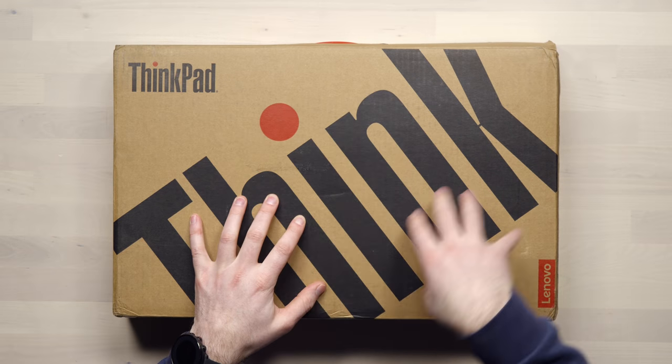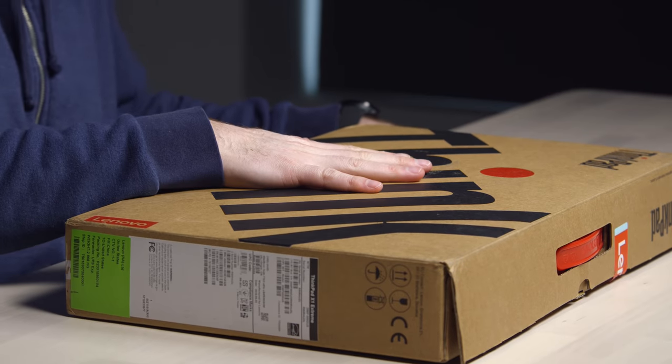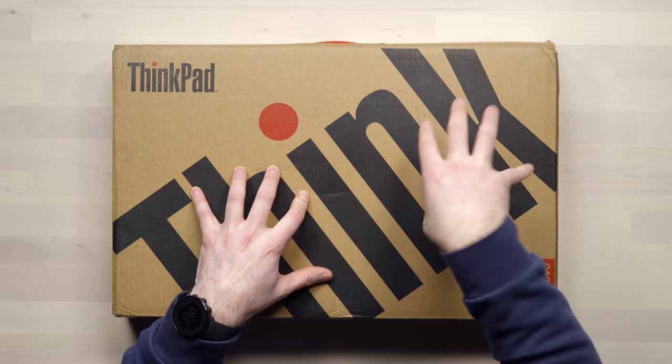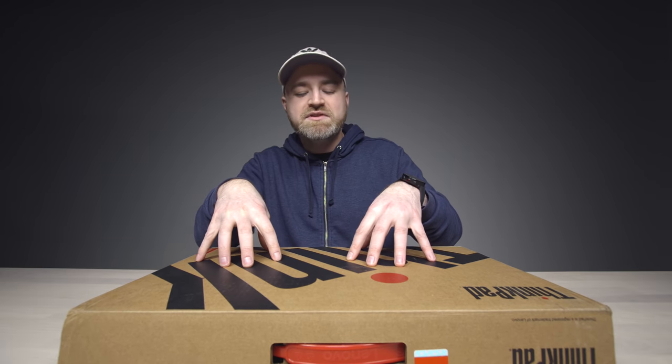This is the Lenovo equivalent to the MacBook Pro — this is the workstation. This has a GTX 1050 and a Core i7. It's configurable up to 64 gigabytes of RAM. If you buy this laptop in the form of the P1, you could be looking at Intel Xeon processors in a laptop. It's got two slots for SSDs, and the craziest part is it still comes in incredibly light, right at four pounds.